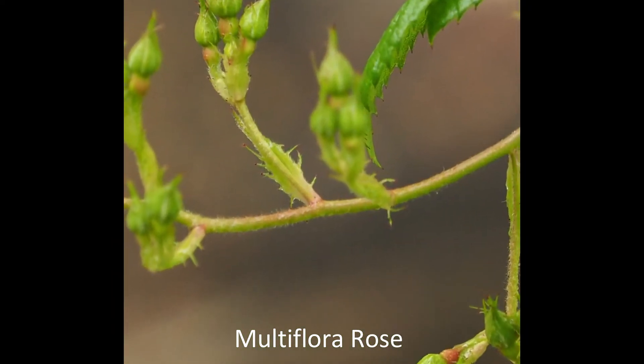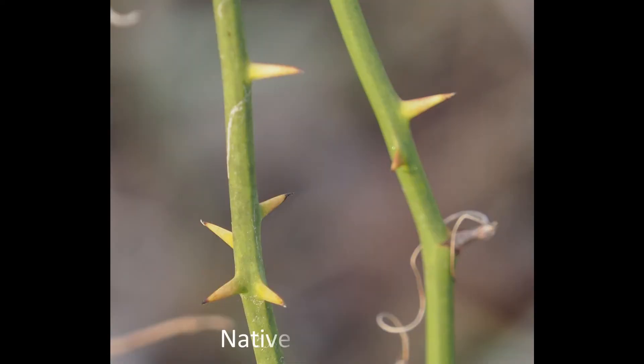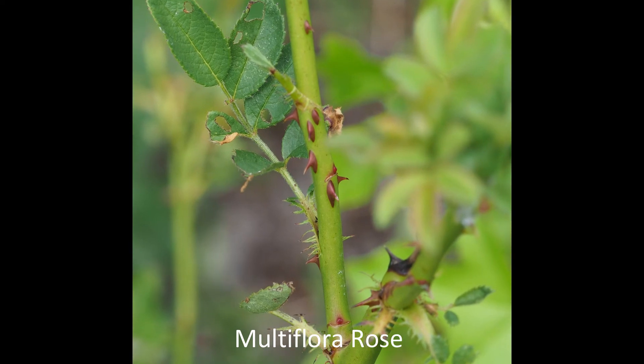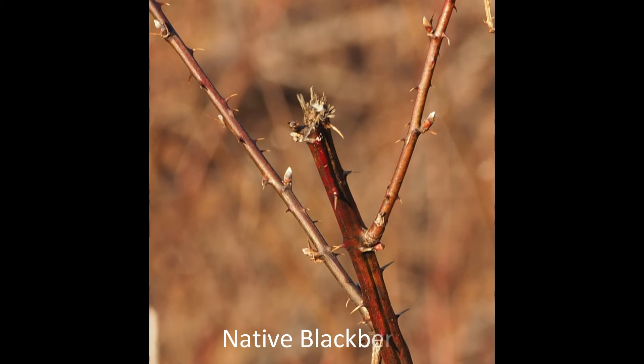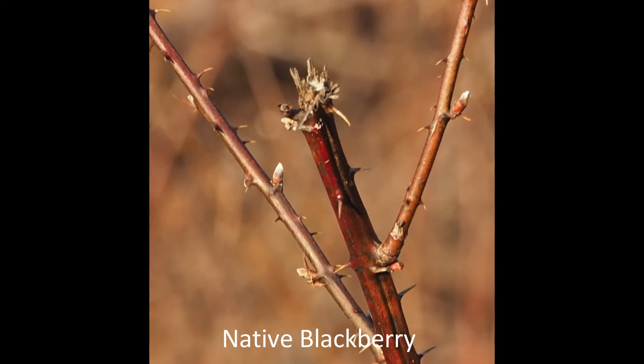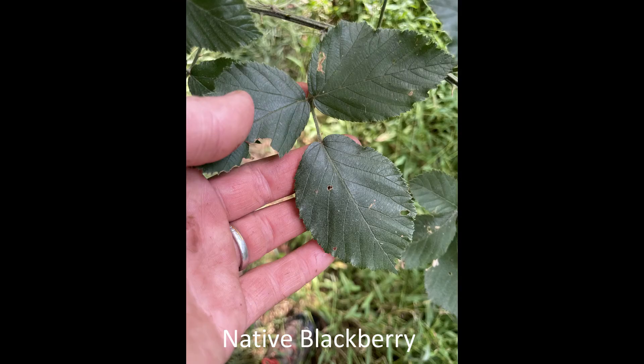Be careful not to confuse them with the native greenbrier. The thorns of greenbrier are mostly straight, while those of the rose are curved like a cat's claw. Native blackberries also have curved thorns, but their leaves are larger and their stems have ridges, while the rose stems are round.